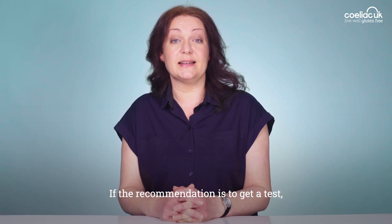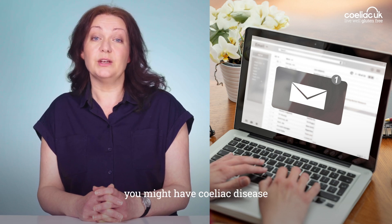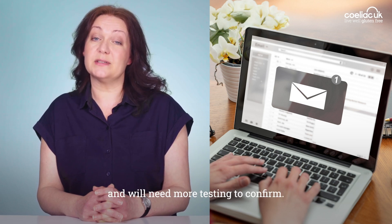If the recommendation is to get a test, then you'll be given a letter to show to your GP who will arrange a blood test. If you get a positive result, you might have celiac disease and will need more testing to confirm.